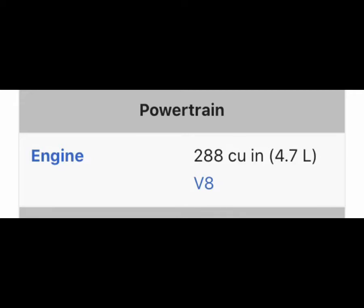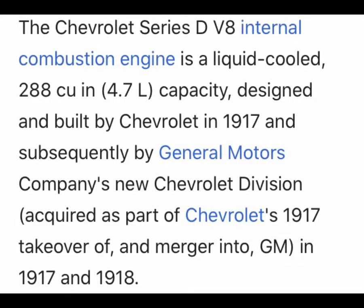This D-Series car was actually ranked the 11th worst dangerous car ever made. The Chevrolet Series D V8 internal combustion engine is liquid-cooled, designed and built by Chevrolet in 1917, subsequently by General Motors Company — a new Chevrolet division acquired as part of the Chevrolet takeover and merger into GM in 1917 and 1918.